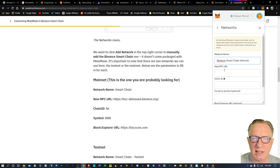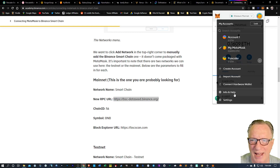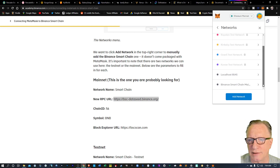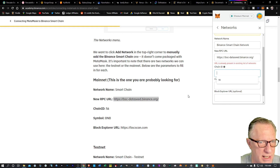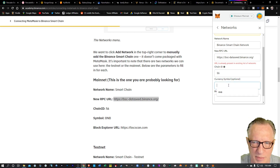Now we need the new RPC URL, which is right here in the guide. Just copy that into the clipboard. You'll need to relaunch MetaMask and go back through the settings each time it flips back. We'll paste that RPC in there. You'll notice it's giving me an alert that I've already got this one configured — but you shouldn't see this. Then the chain ID, which we can see over here, is 56. We'll add that, and the currency symbol is going to be BNB.